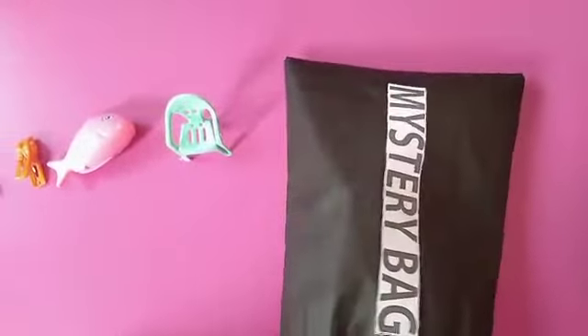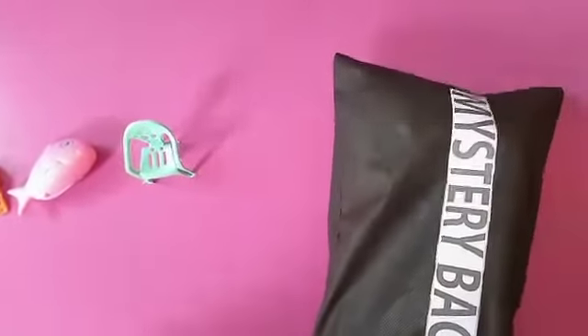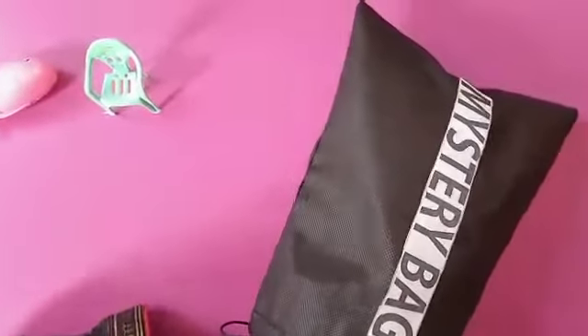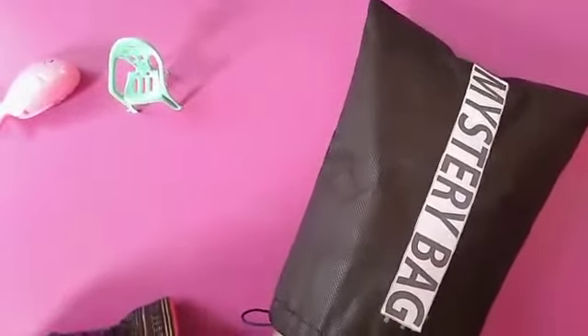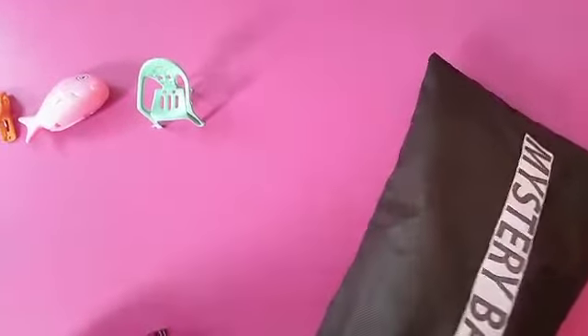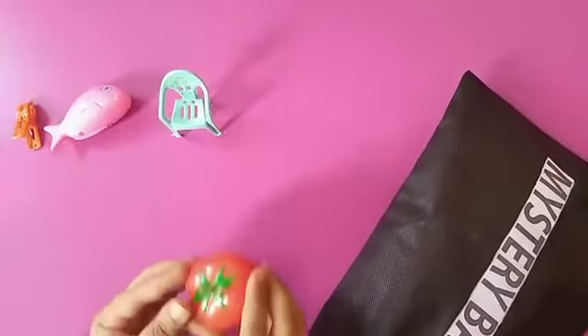I have another thing in my mystery bag. Let's see, what is it? It's red in color. It's a vegetable. Tomato. Oh, you're a really great girl!